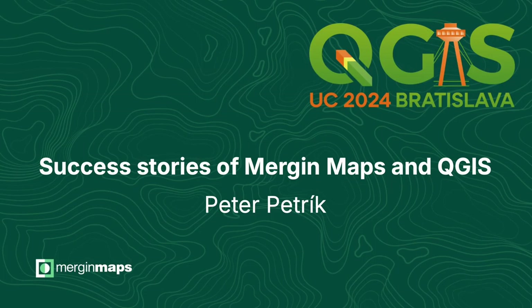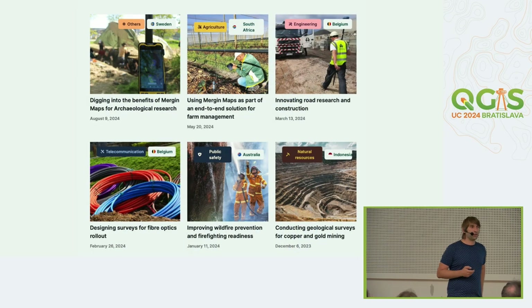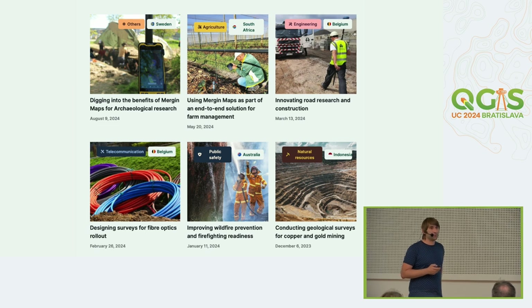Hello. Last talk, so let's go through it, but it will be fun with a lot of pictures. Don't worry. We'll go quickly through these six case studies — success stories of you and your teams — that we documented during the last 12 months.